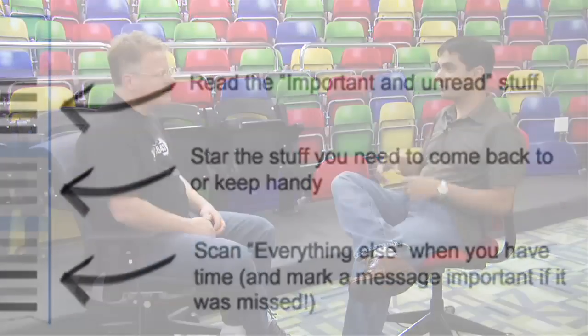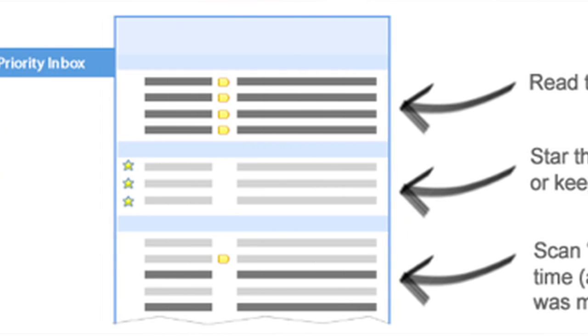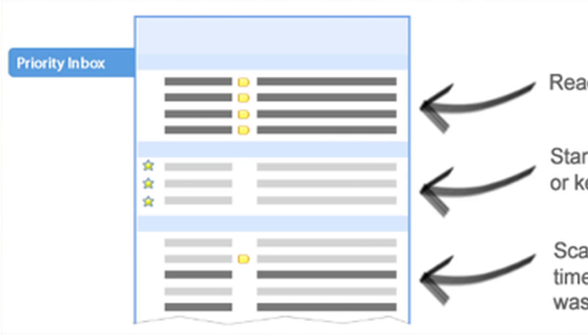So Priority Inbox — the idea behind it is that all of us get a ton of email every single day. In fact, the average information worker gets about 150 to 200 messages every single day. Wouldn't it be great if when you show up and look at your inbox, rather than seeing all 150 messages, you see the 10 or 15 that are most important to you — the ones you need to read and reply to right now? That's essentially what Priority Inbox does: it splits your inbox into multiple areas so you can see the most important messages first.